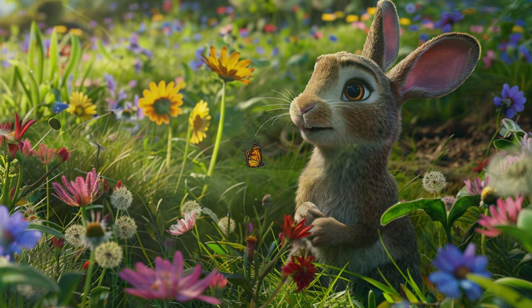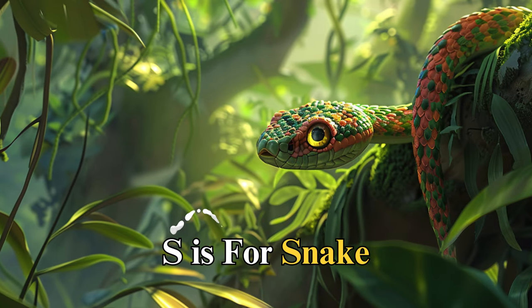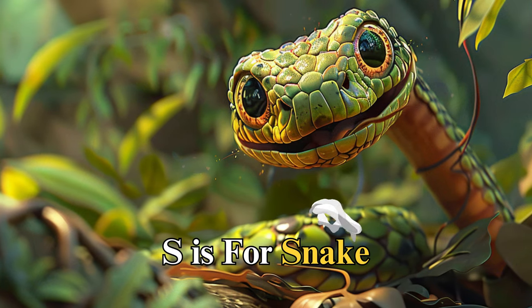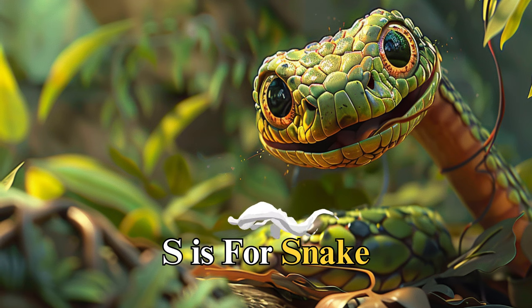S is for snake, named Sam, slithering silently through the grass. Sam taught us about change and renewal, as he shed his skin for a new one, reminding us that change is a natural and necessary part of life.